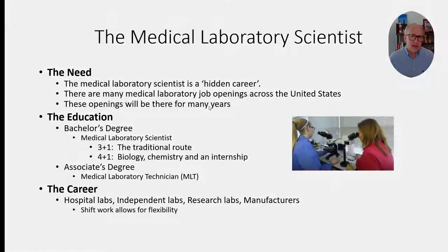The medical laboratory science career is indeed a hidden career. Even despite the fact that some 70% of all diagnoses and treatments are based on laboratory results, very few people outside of the modern medical laboratory know what goes on. I'll try and show you indeed what happens in those laboratories.